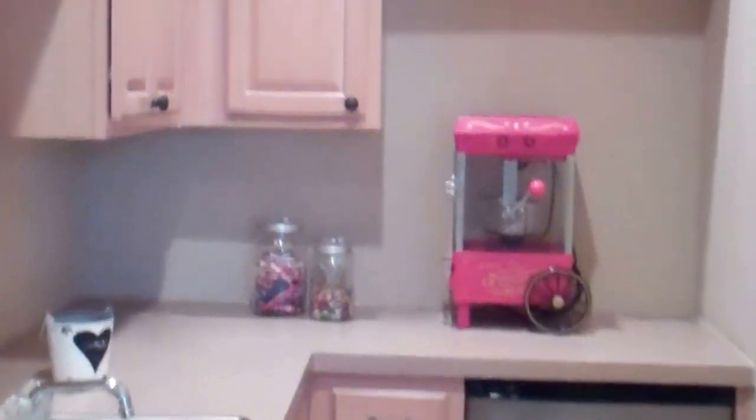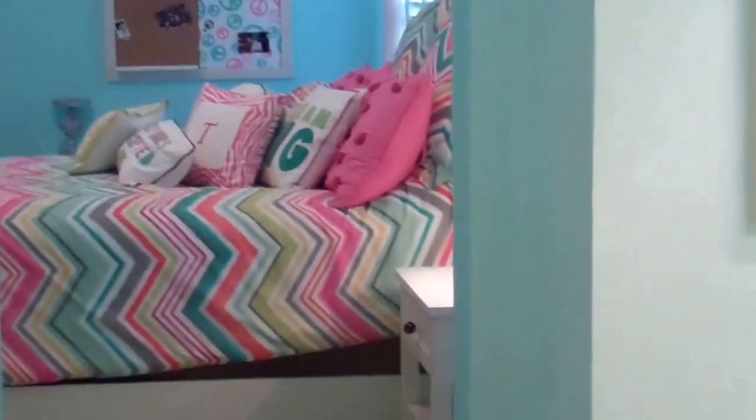We are going to step up into the bar area and then into the media room. And then we are going to come down into two more bedrooms on this side of the home. Here is the first bedroom — it goes through into a Jack and Jill bath. Isn't this cute? And again, shutters up here as well. Look at that view, spectacular.